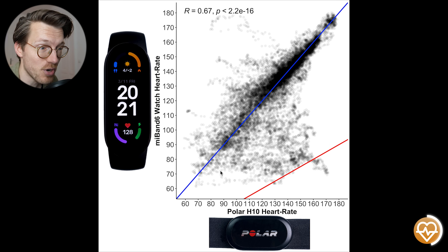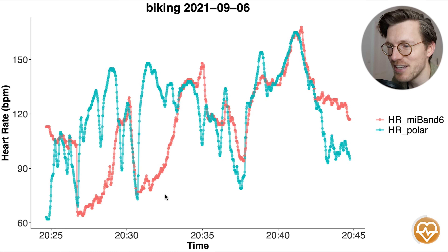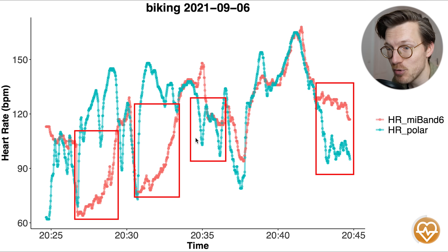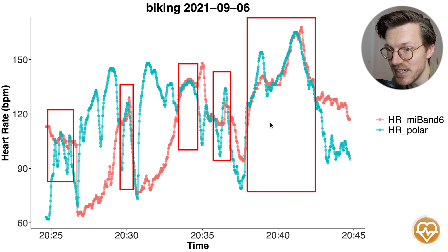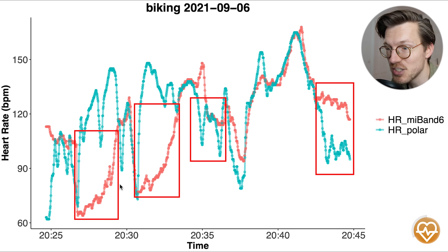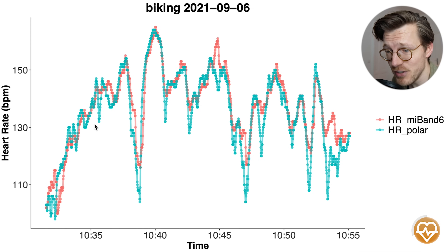Cycling outdoors is more tricky due to bumpiness and increased tension on my arm. Still, the Mi Band 6 performed reasonably well with most points along the reference line. However, there are also quite a few points below the line, indicating it sometimes detected a too-low heart rate. For some sessions, it was not able to keep up with increases in my heart rate — though there were also plenty of good sessions where it followed the chest strap nicely.